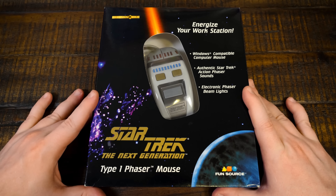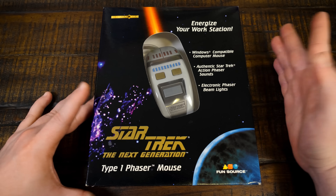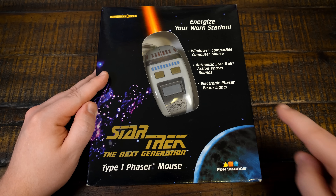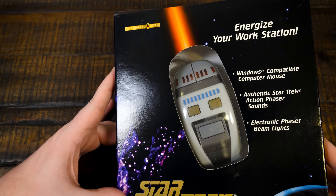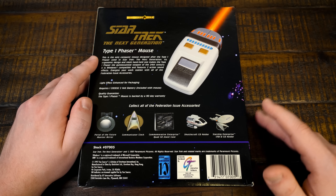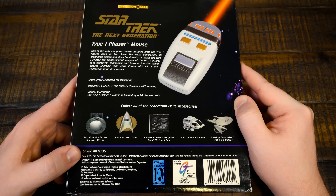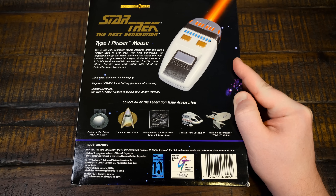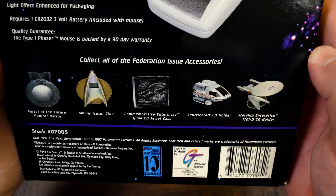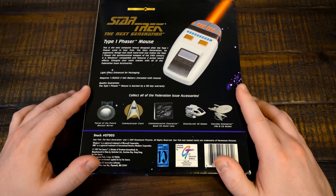I am ready to make it so with this one. We have a Star Trek: The Next Generation Type 1 Phaser Mouse. 'Energize your workstation.' It's not a transporter, but okay, we'll energize regardless. Windows-compatible computer mouse — authentic. Action phaser sounds, I'm intrigued by that. Electronic phaser beam lights. Federation issue, ergonomic design, sleek handheld size. A phaser does have a vaguely mouse-shaped design, I guess, if you change it enough — and they did. Light effect enhanced for packaging, so it doesn't actually shoot phasers, sorry to say. And it does come with a battery. Quality's guaranteed. Check out all these other collectible Federation issue accessories: Portal of the Future monitor mirror, communicator clock, Enterprise Quad CD jewel case, Shuttlecraft CD holder, and a 1701D CD holder. I want all of these!